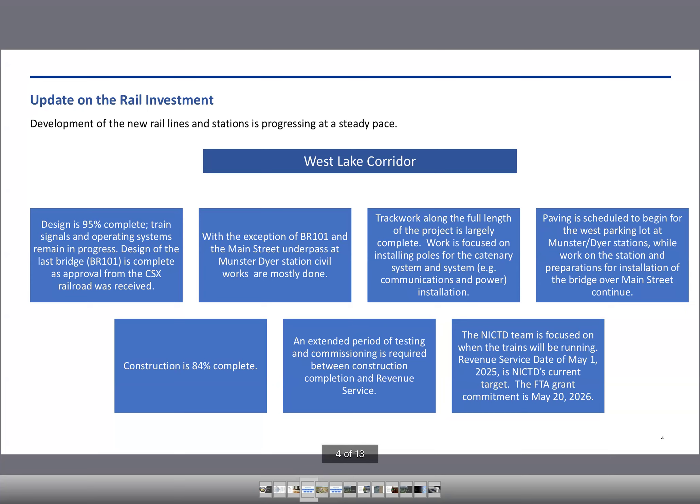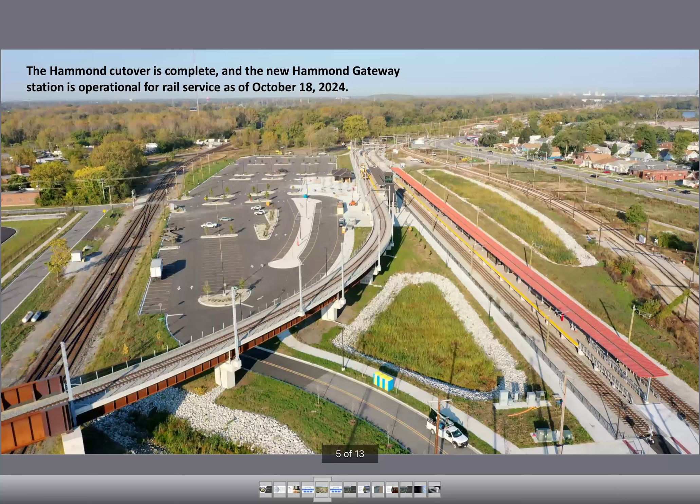The most recent development: the Hammond cutover is complete, and the new Hammond Gateway Station is operational for rail service as of October 18th, 2024. We have a new station and it looks fantastic. I'm looking forward to seeing the great development plans that Hammond has come to fruition in the hopefully near future.